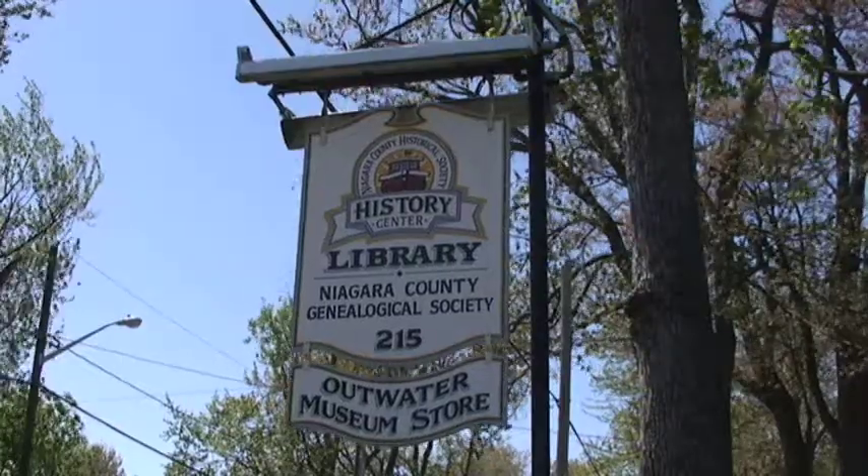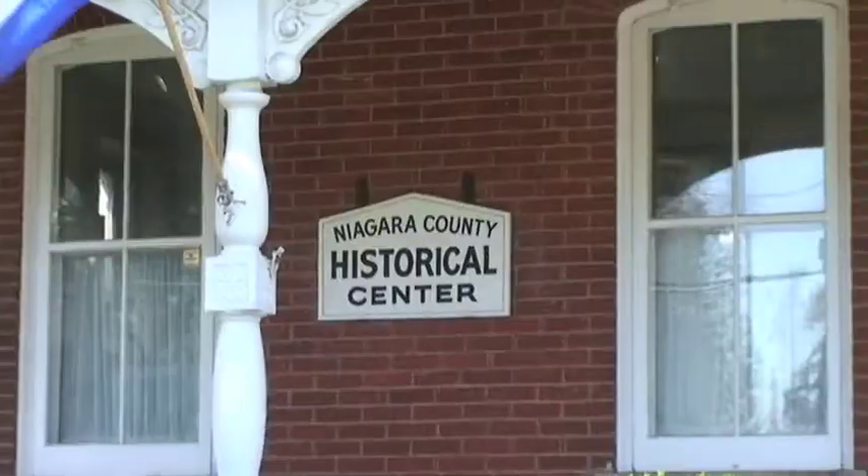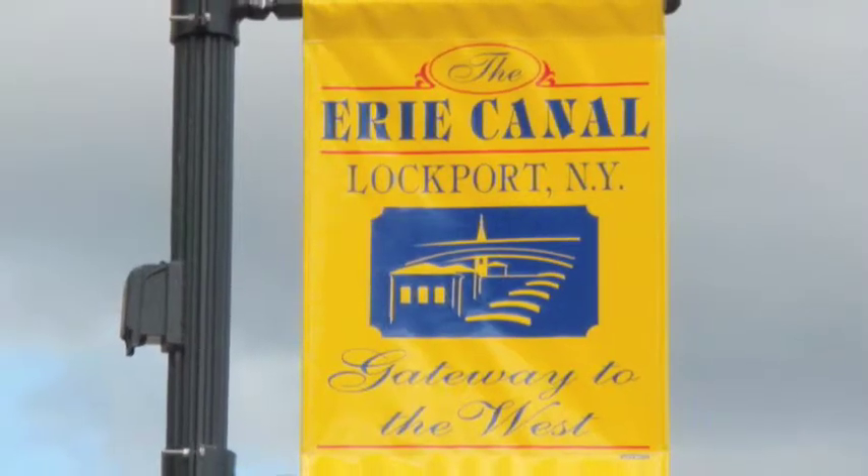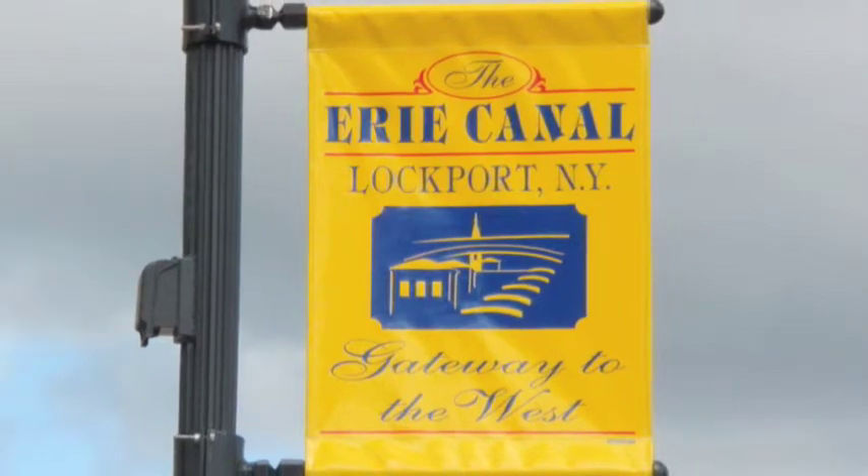My name is Becky Burns, and I'm a member of the Niagara County Historical Society. I've been on the board of directors for eight years and I'm president this year. The involvement with the Flight of Five really comes from a subcommittee — a city committee called the Erie Canal Task Force — and the mayor chose some members of that to get involved with the Flight of Five and its restoration.